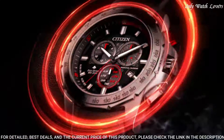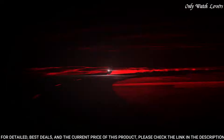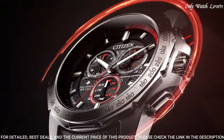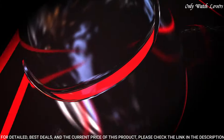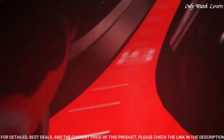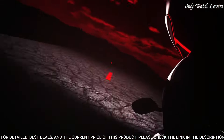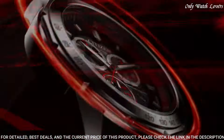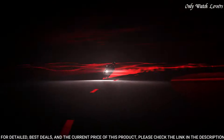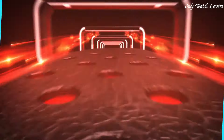Scratch resistant sapphire crystal. Screw down crown. Solid case back. Round case shape. Case size 43mm. Band width 22mm. Deployment with push button release clasp. Water resistant at 200 meters, 660 feet. Functions: perpetual calendar, leap year, chronograph, alarm, month, date, second time zone, hour, minute, second, battery indicator. Solar powered.